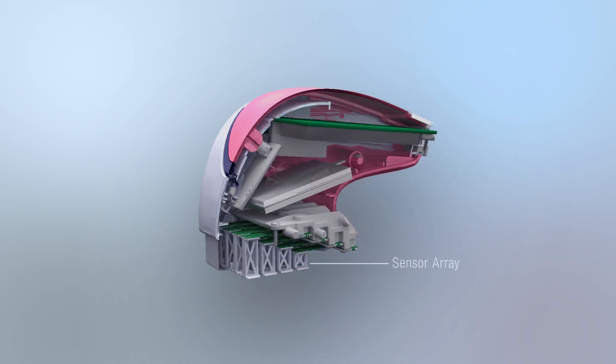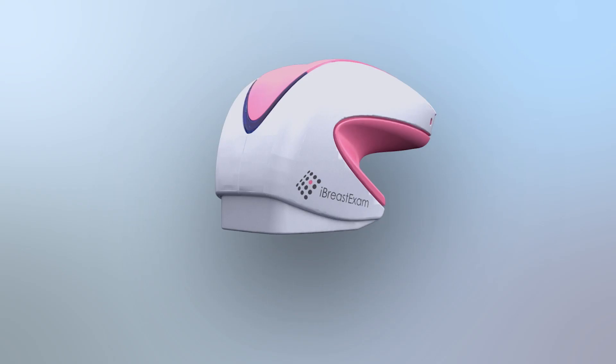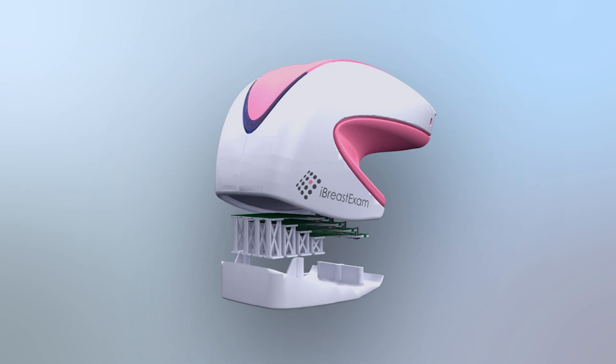iBreastExam is built with a modular design incorporating easily replaceable components in a matter of minutes. It can perform 100 scans on a single charge and comes with a built-in rechargeable battery. iBreastExam employs the power of today's innovation to assure a healthy tomorrow.